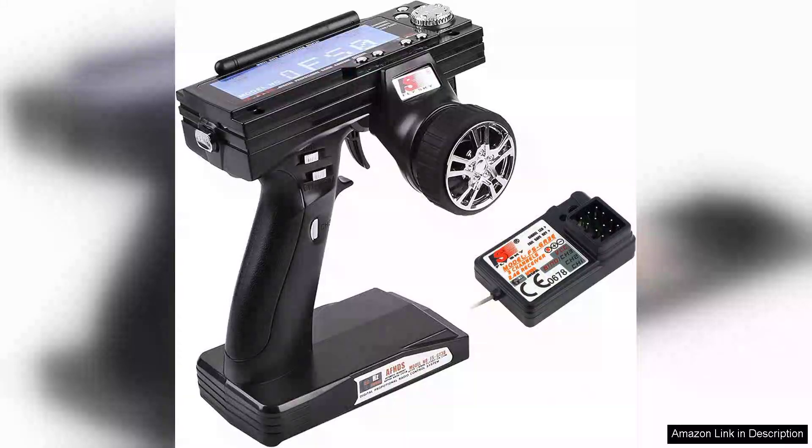The FlySky FS-GT3C transmitter and FS-GR3 receiver are a standout choice for hobbyists seeking reliability and performance in a 2.4GHz, 3-channel setup. This system strikes a commendable balance between affordability and functionality, making it ideal for both beginners and experienced users alike.